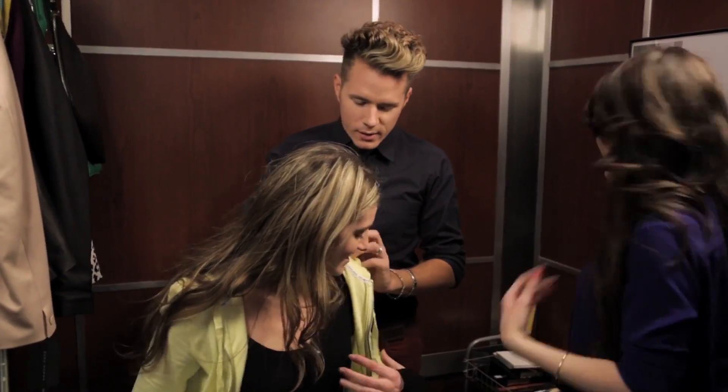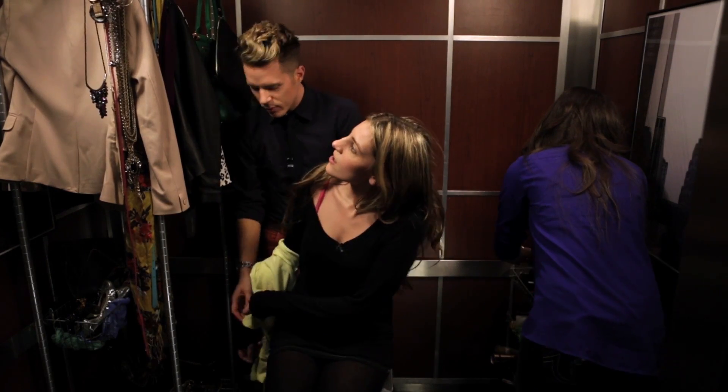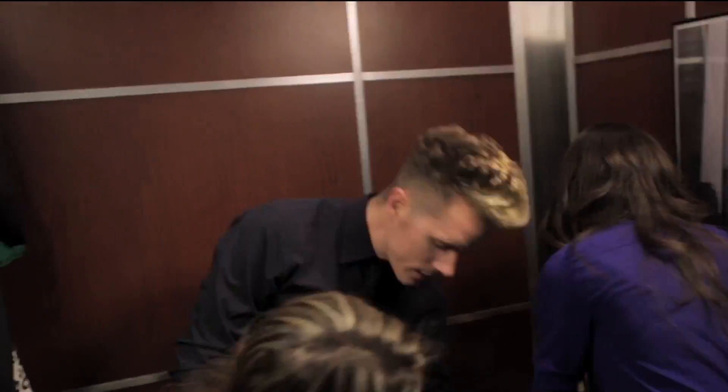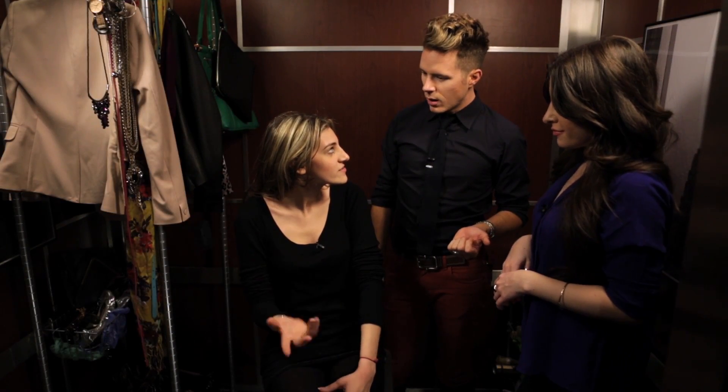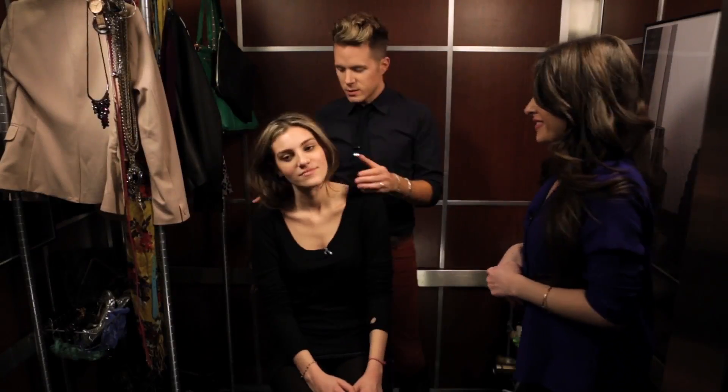Let's start by taking this jacket off. Do you have anything that we can prepare you for style-wise, or anything coming up? Like, where do you want to be? You're so young — what's next? I'm trying to get into an internship for designing. Oh, okay. What kind of design? I really love Donna Karan and Helmut Lang. All right, perfect. Let's get started.